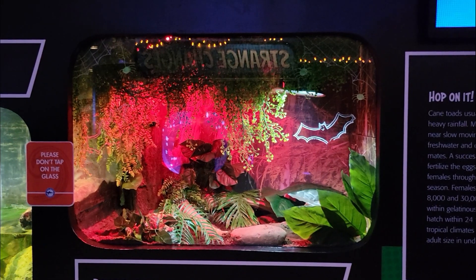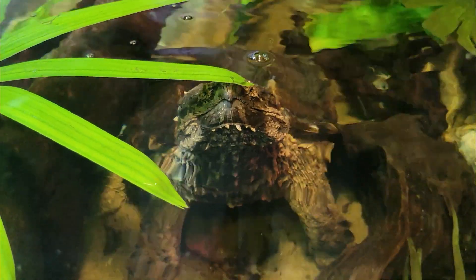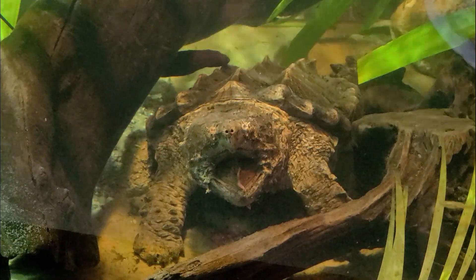Here we will also get views of cane toads, alligator snapping turtles, and learn about the forever young axolotls.